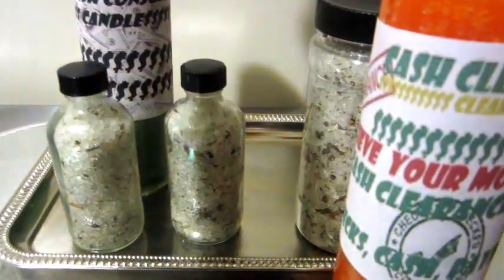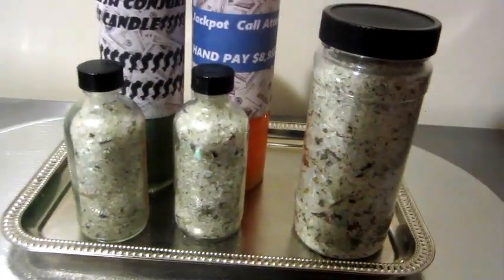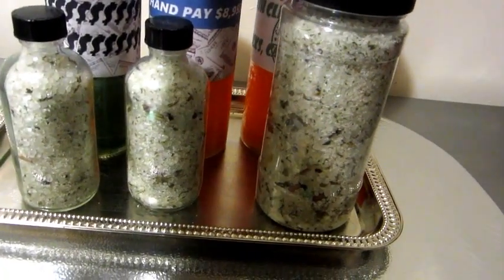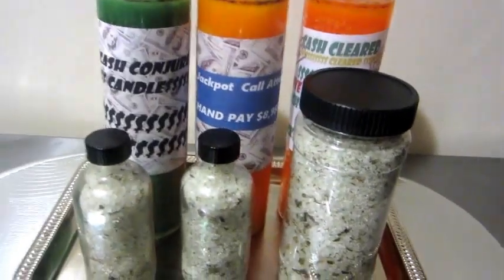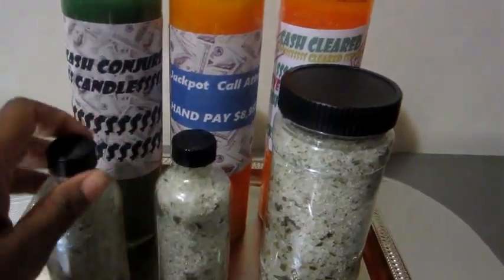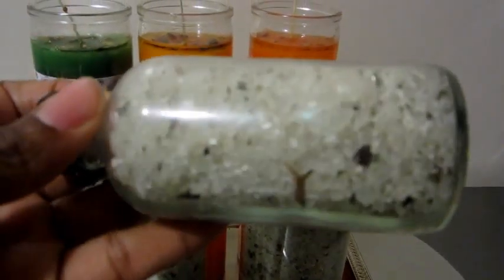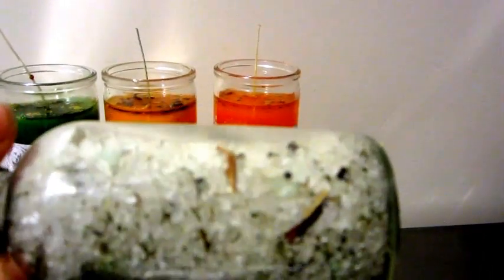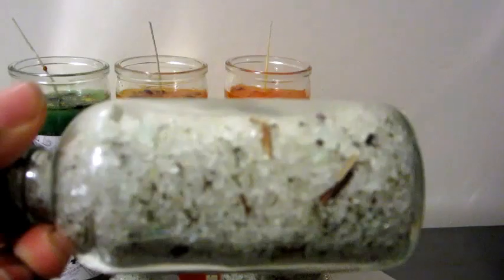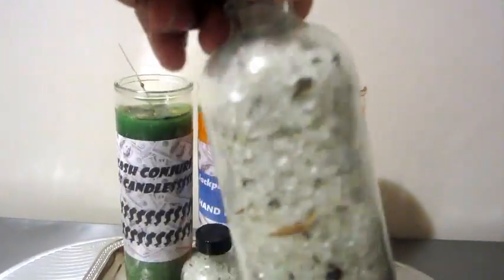What I do is prepare the bath a week in advance. I cleanse myself the week before, then the following week I take the bath for the whole week. Once I prepare them, I pray over them and light a candle and some incense to bless the bath, then I keep it out in the sun the next morning.